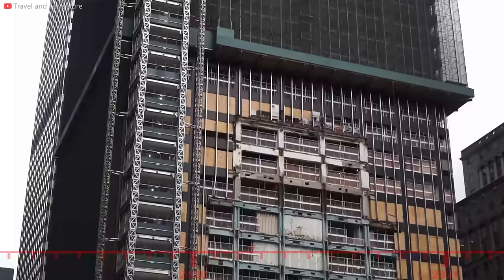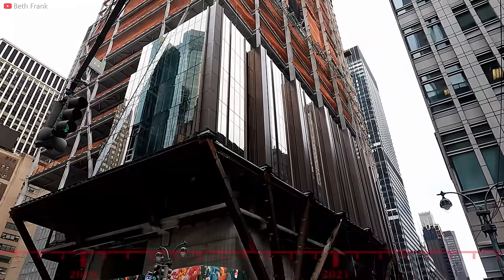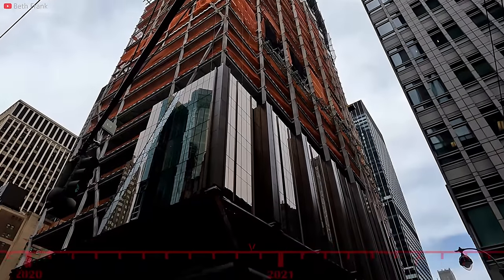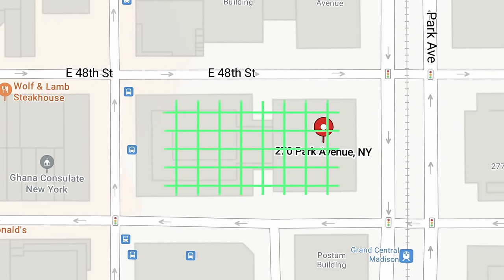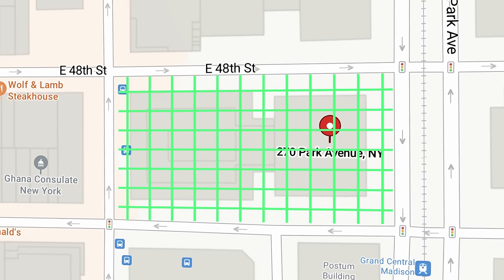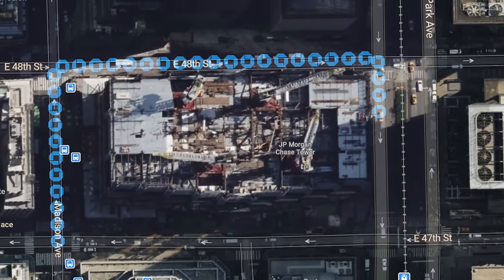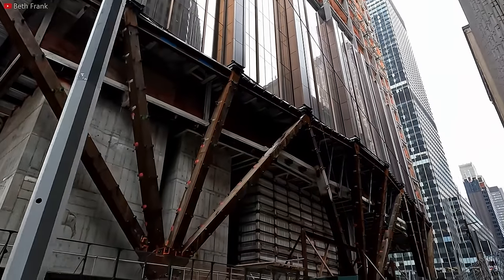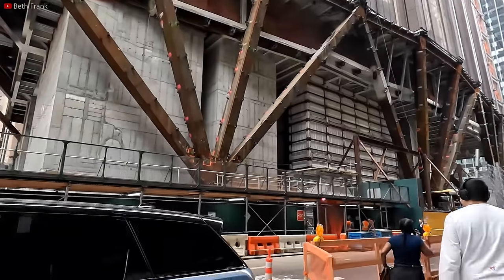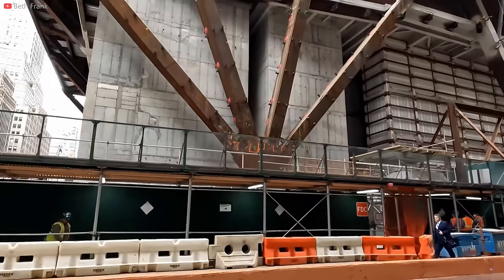97% of materials from the original building were salvaged during this demolition, and much of that material is still planned for utilization in the new building. Located in Midtown Manhattan, 270 Park Avenue covers the entire city block, bound by Madison Avenue to the west, 48th Street to the north, Park Avenue to the east, and 47th Street to the south. The lot measures about 80,000 square feet, with a frontage of 200 feet on both Madison and Park Avenues, and 400 feet on 48th and 47th Streets.